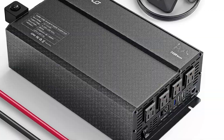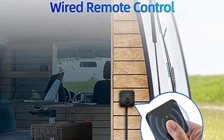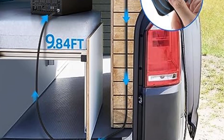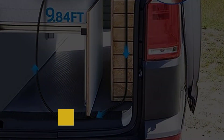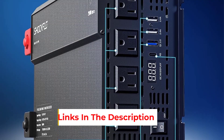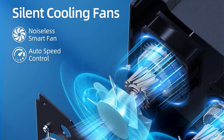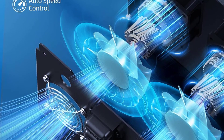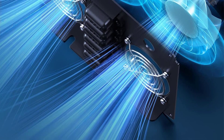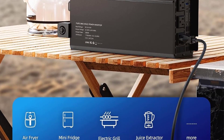It also offers seven-fold protection, ensuring safety and reliability with features like input voltage protection, overload protection, and short-circuit protection. Additionally, the Shockflow Power Inverter comes with a wired remote control for easy installation and personalized use. Its intelligent temperature control cooling system ensures efficient operation in any situation.